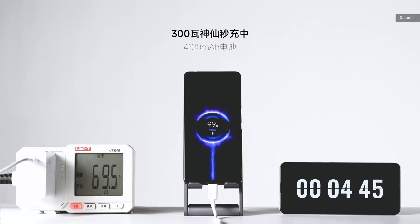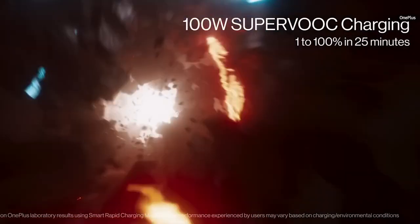Here's a bit of exciting news: your next phone may get a full charge in just five minutes. That's according to Xiaomi's demo of its upcoming 300-watt fast charging technology.